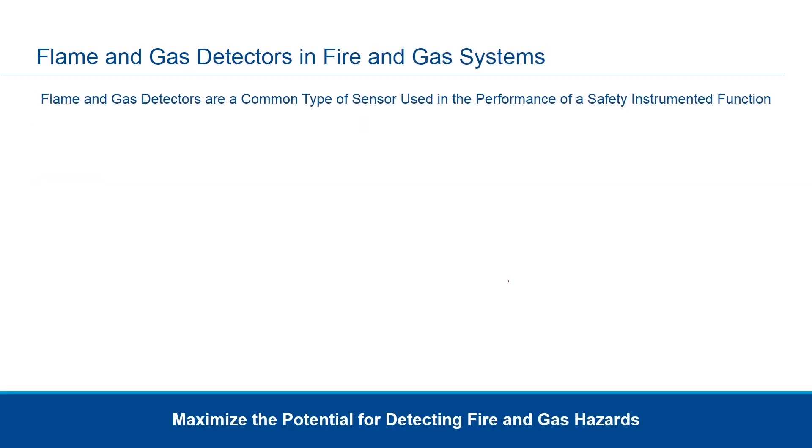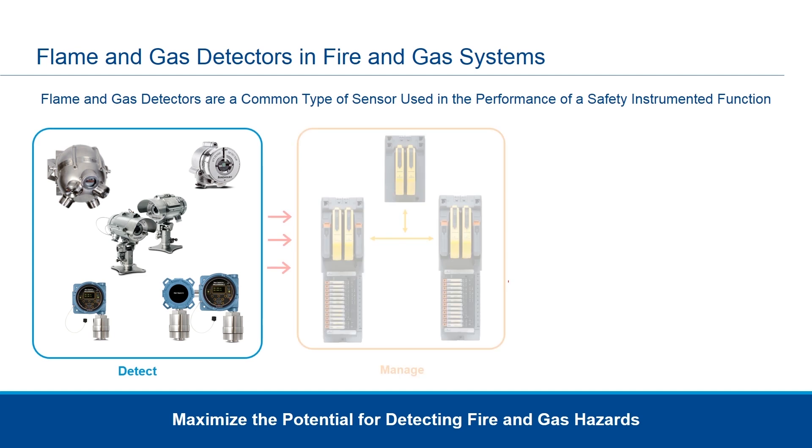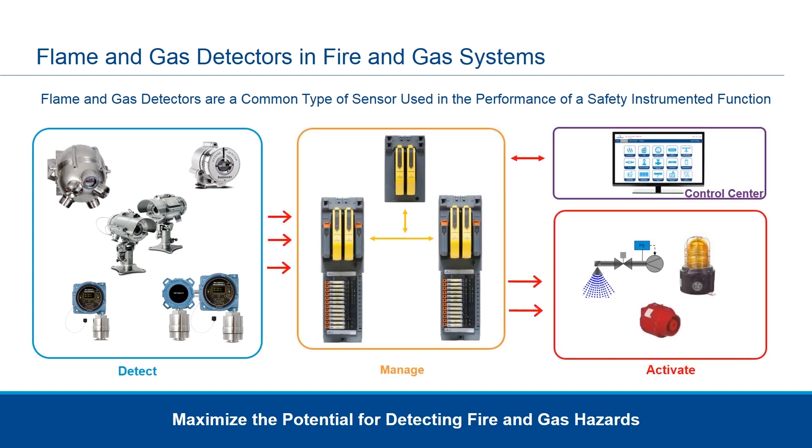Flame and gas detectors are but one piece of a fire and gas system. They are coordinated, attached to, and controlled via a control system, whether small or large. These are then used to control and enable the signaling of other auxiliary equipment, whether it is fire suppression, beacons, alarms, or other miscellaneous auxiliary equipment. The goal is to maximize the potential for detecting fire and gas hazards, and by combining flame and gas detectors with panels, control systems, and auxiliary equipment, fire and gas systems can protect our plants and personnel from all hazardous items.